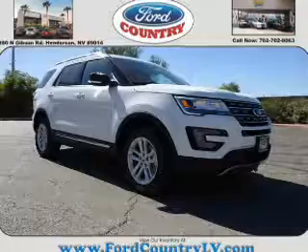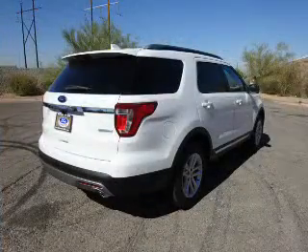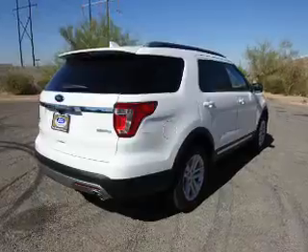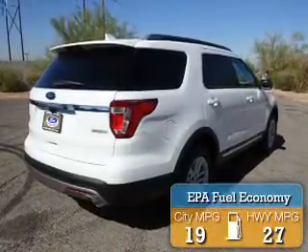It's powered by front-wheel drive, a 2.3-liter four-cylinder engine, and a six-speed automatic transmission. Great fuel efficiency saves you money by requiring fewer trips to the gas station.